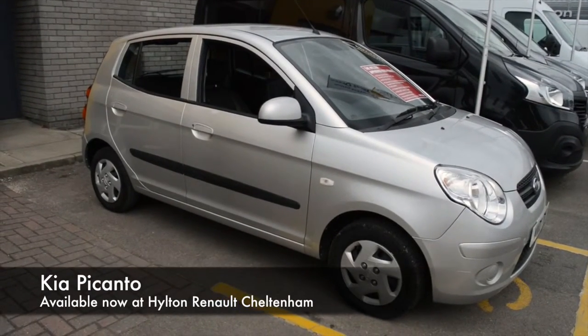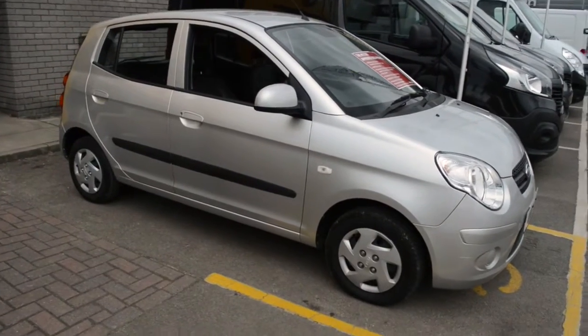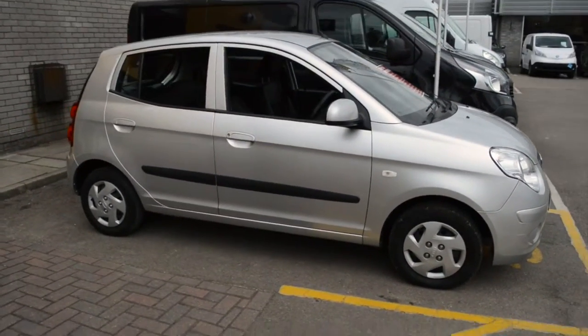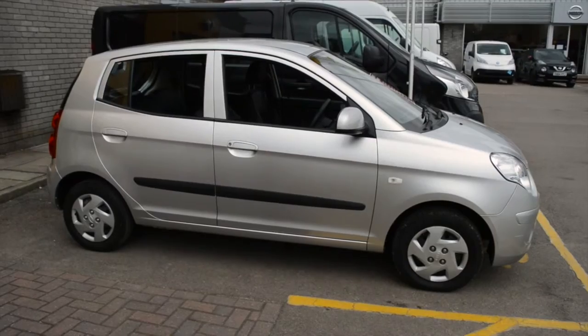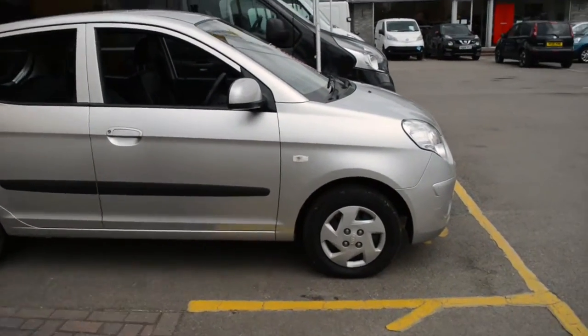Hello there and welcome to Hilton Renault in Cheltenham. My name's Joe and today I'm going to be showing you around the 2010 registered Kia Picanto we have here at the dealership. It's done just over 21,500 miles and it's finished in that lovely bright silver metallic paint.